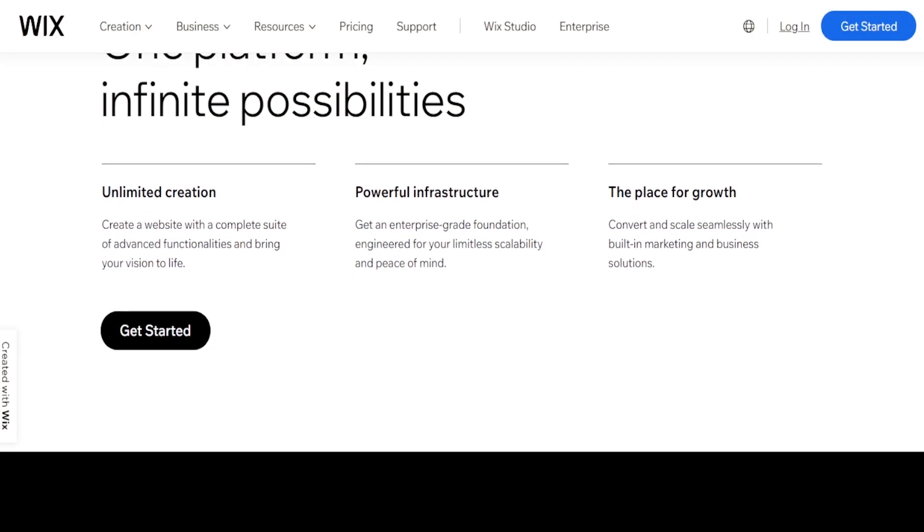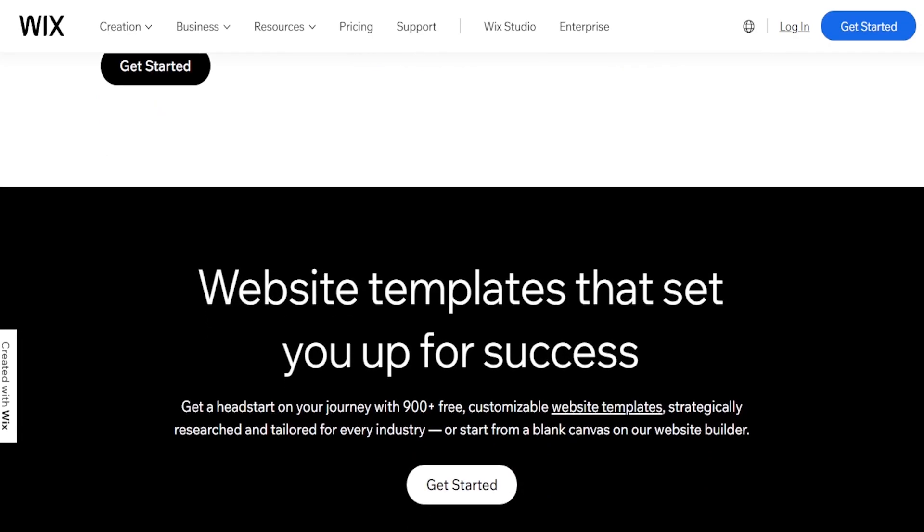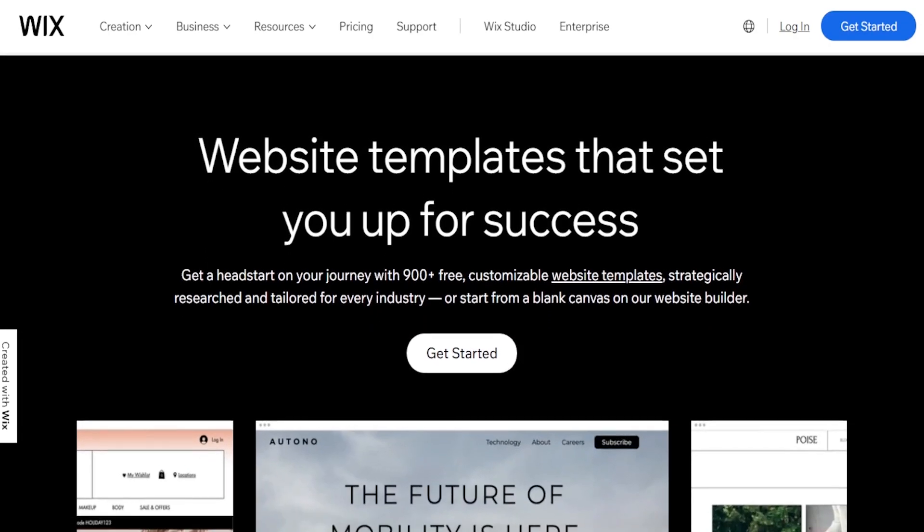Hey guys, welcome back to the channel. Today I'll be reviewing Wix. So if you want to know how to create your own website using the Wix website builder, you've come to the right place.